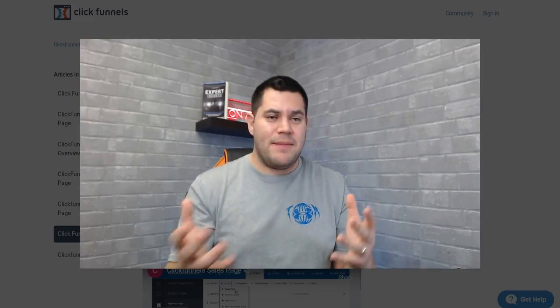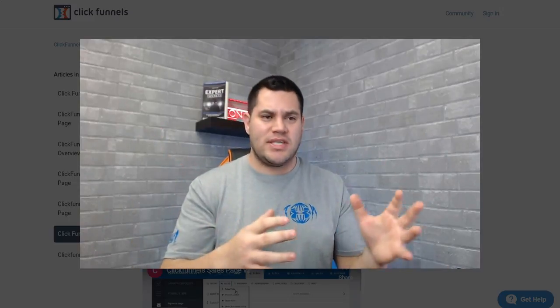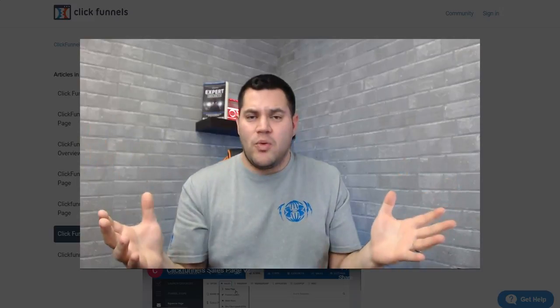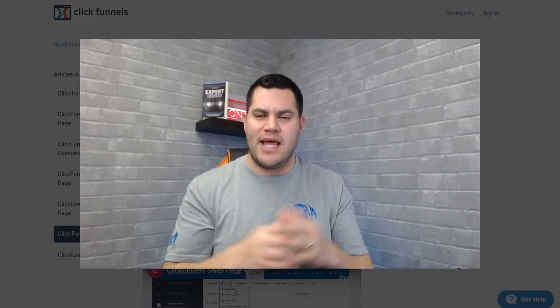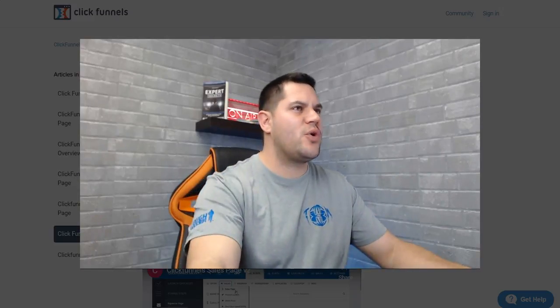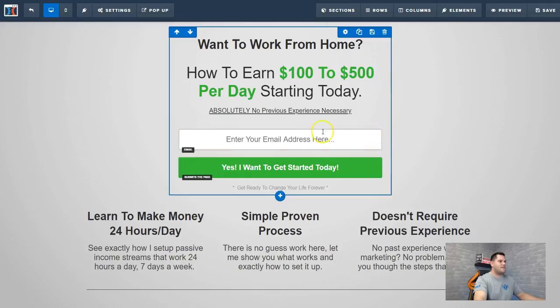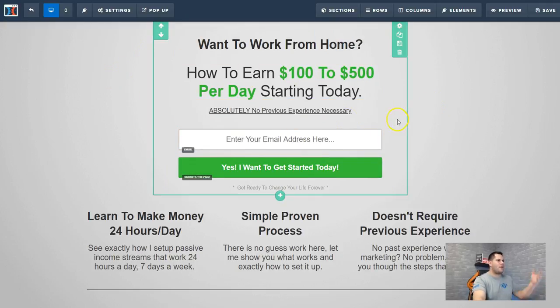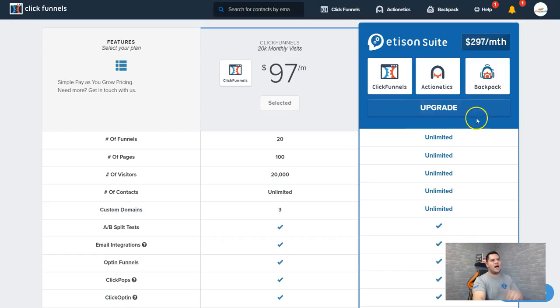ClickFunnels is an incredible software — I can't speak highly enough about how much it's done for me both financially and in creating an easier way to get people to opt in to a free guide, a gift, a course, whatever it is. It makes my life simpler and faster. I'm not some incredible computer wizard who can type up code and create a brand new website in minutes, but with ClickFunnels I can create beautiful, professional websites in a matter of minutes. Here's another simple page I have — I'll put a link to it so you can check it out and even use it as a free template.